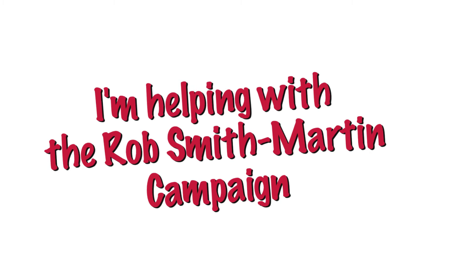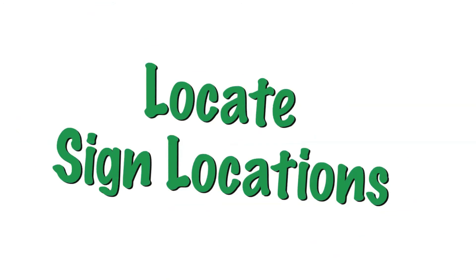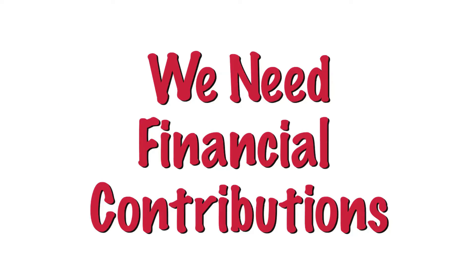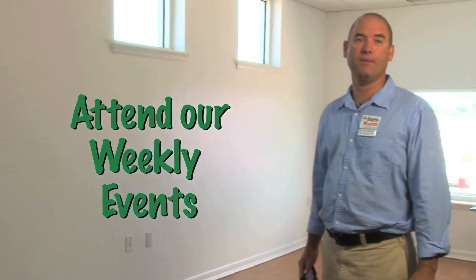What's the most effective thing you can do to help our campaign? Number one, tell all your friends and family that you're helping Rob Smith-Martin with his campaign for school board. Number two, we need to find sign placement — do you know a good place we can put up our signs? Number three, we need financial contributions to buy the signs. And number four, attend our weekly events. They're a lot of fun, open to the public, and a great way to meet other people and show your support for my campaign.